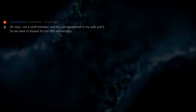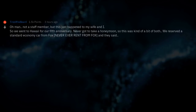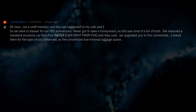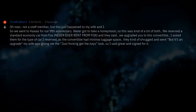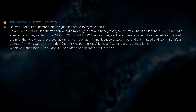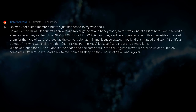Not a staff member, but this just happened to my wife and I. We went to Hawaii for our 5th anniversary — never got to take a honeymoon, so it was kind of a bit of both. We reserved a standard economy car from Fox — never ever rent from Fox — and they said they upgraded us to a convertible. I asked for the type of car I reserved, as the convertible had minimal luggage space. They kind of shrugged and said 'but it's an upgrade.' My wife gave me the 'just get the keys' look, so I signed for it. We drove around a bit, hit the beach, and noticed some ants in the car — figured maybe we'd parked on some.